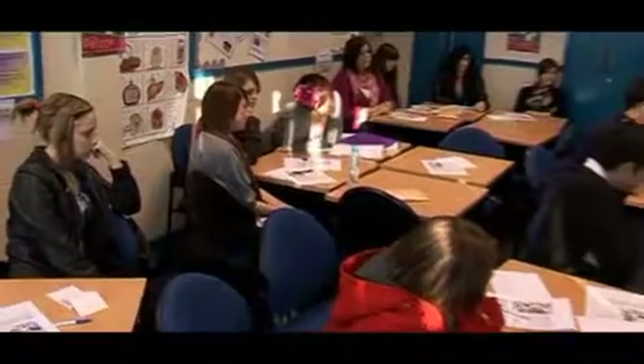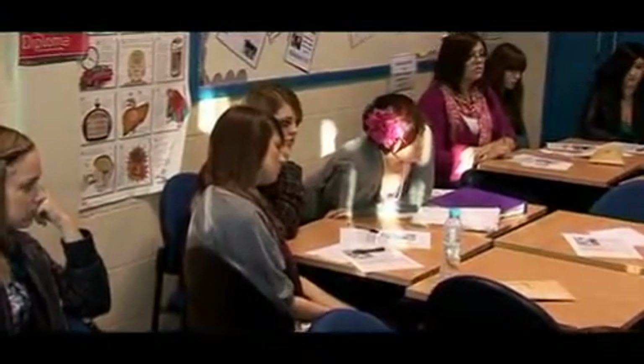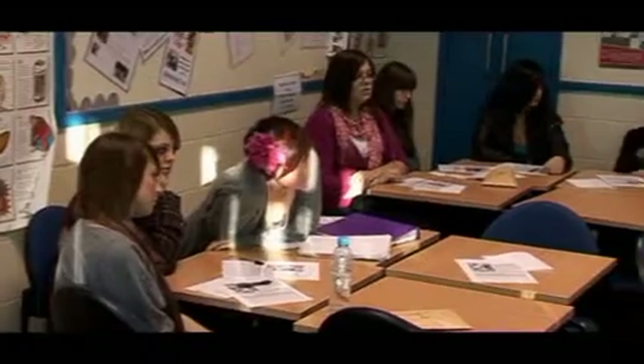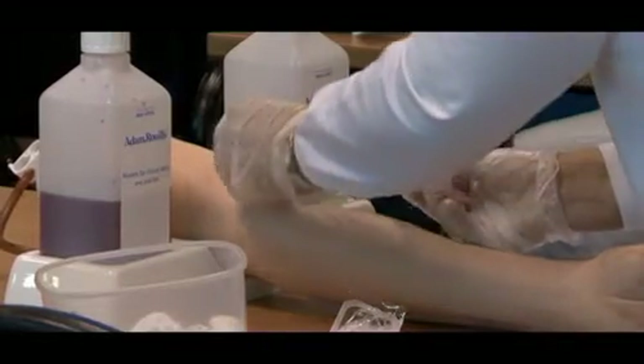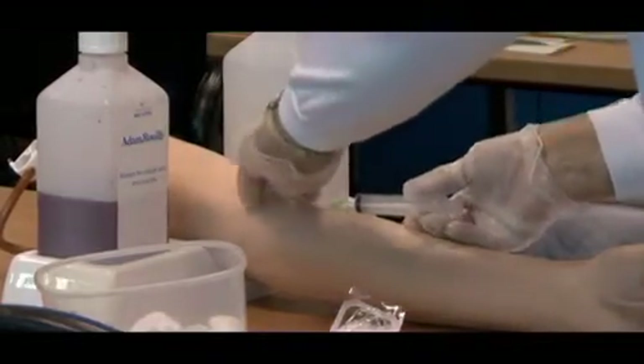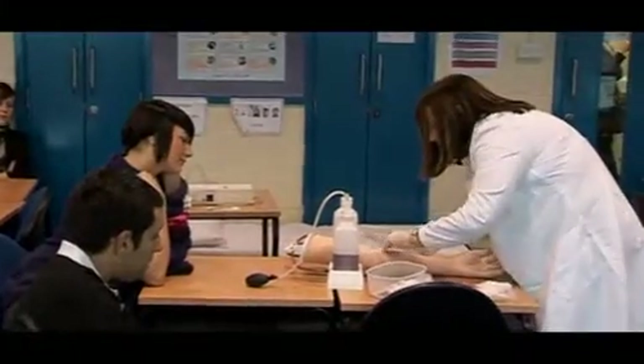It doesn't always happen first time, as you can see. Sometimes you may have to dig a little deeper, and sometimes you may miss the vein altogether. If you miss the vein altogether, you apply pressure with the cotton wool ball and have another go.